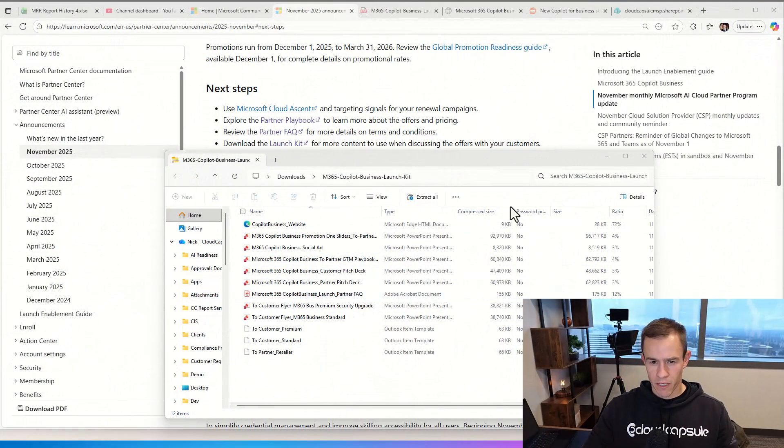When we talk about enablement, I've linked this on my blog post, and it's also on the Partner Center announcements — they've created a launch kit for you. There's a whole lot of resources, including the deck I was just sharing, customer-facing pitch decks you can leverage to talk about the upgrade, one-pagers you can use as sales sheets, and email templates you can use to entice your customers and get a conversation going about doing an upgrade.